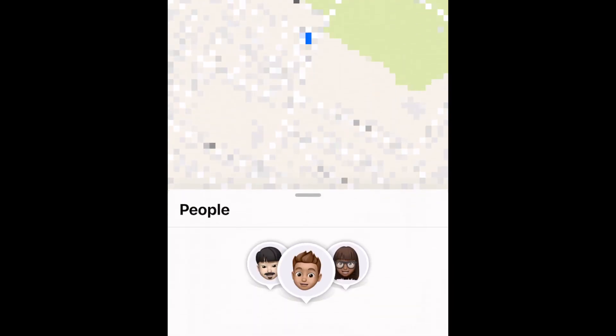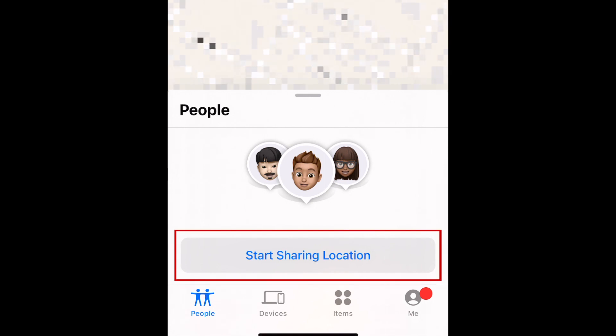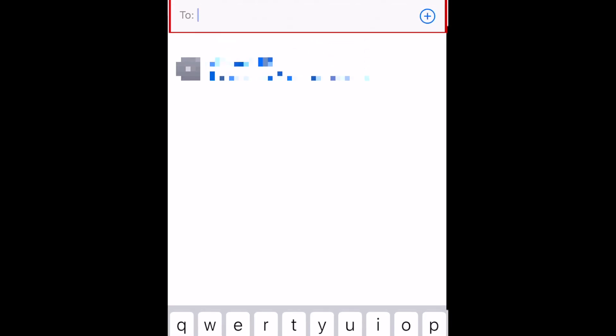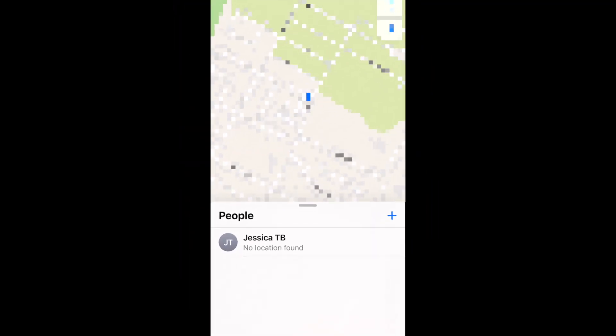Open Find My and tap People at the bottom. Now tap Start Sharing Location. Type in the name of the contact you want to share your location with. Your friend will be notified that you've started sharing your location with them, and will be able to see your location in the People tab of the Find My app.